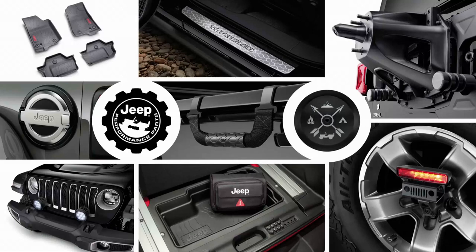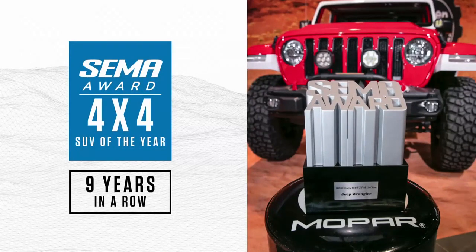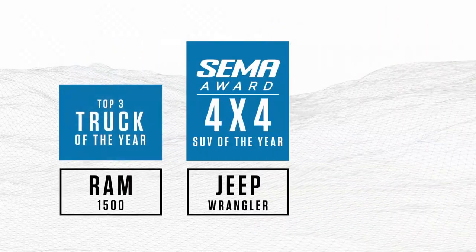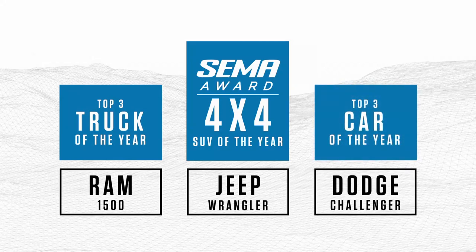But this isn't the only good news we have to share today. Yesterday, the Jeep Wrangler was recognized for the ninth consecutive year as SEMA's 4x4 SUV of the Year. The Ram 1500 was also recognized as a top truck, and the Dodge Challenger ranked in the top three vehicles in the car category. I'd like to say thank you to the judges and the customizers here at SEMA for selecting Wrangler, Ram, and Challenger as vehicles that embody their inspiration. We appreciate the recognition.